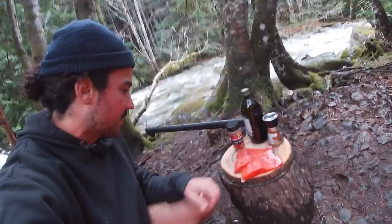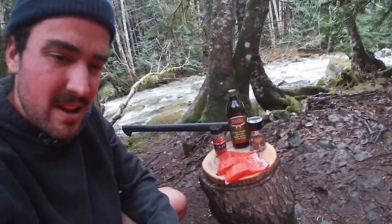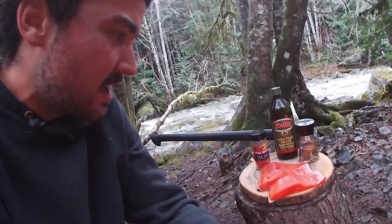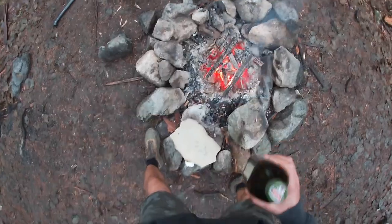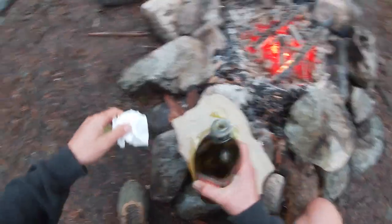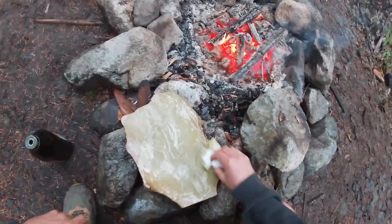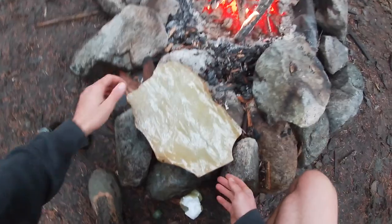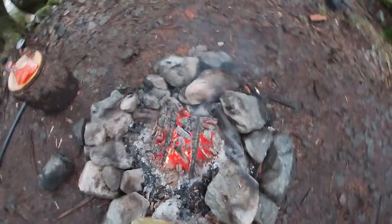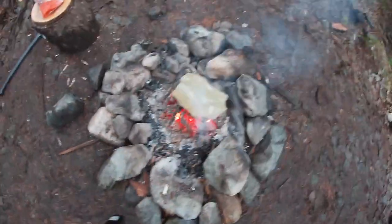The coho fillets are all chopped up and ready to go. We're gonna put a bit of olive oil, steak spice — I like that on my fish — and some pepper, then chuck them on. We're gonna oil up the rock first. So we grab the olive oil and spread it all over the rock. That rock is already screaming hot from just sitting near the fire, and it's getting nicely oiled up.